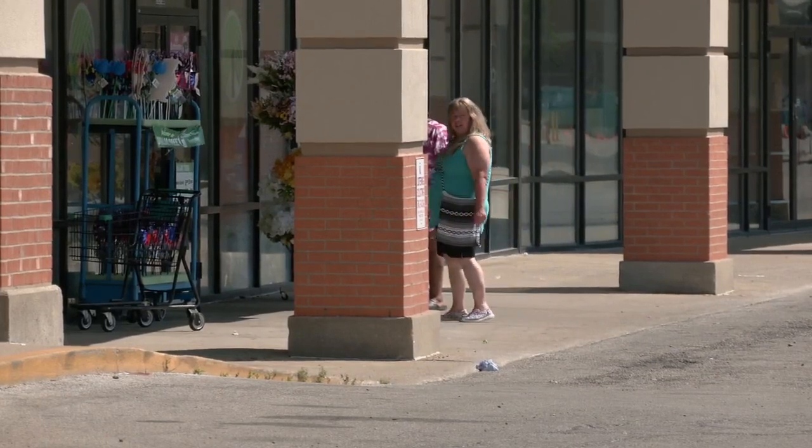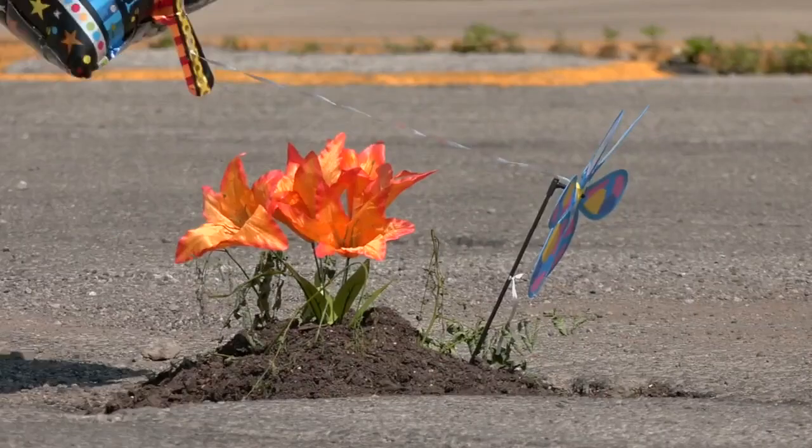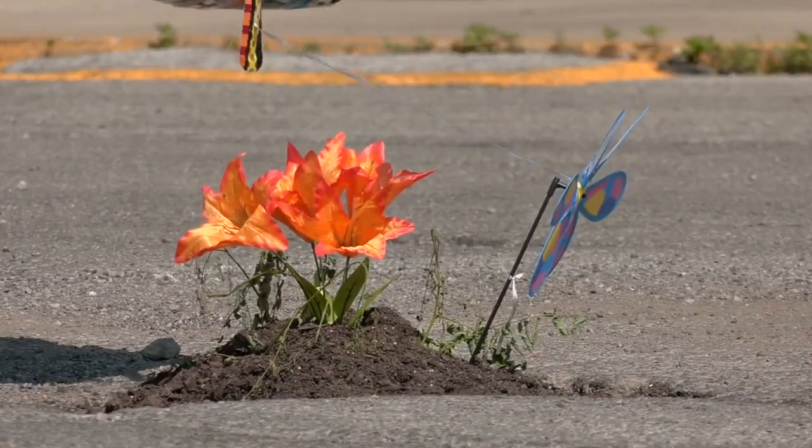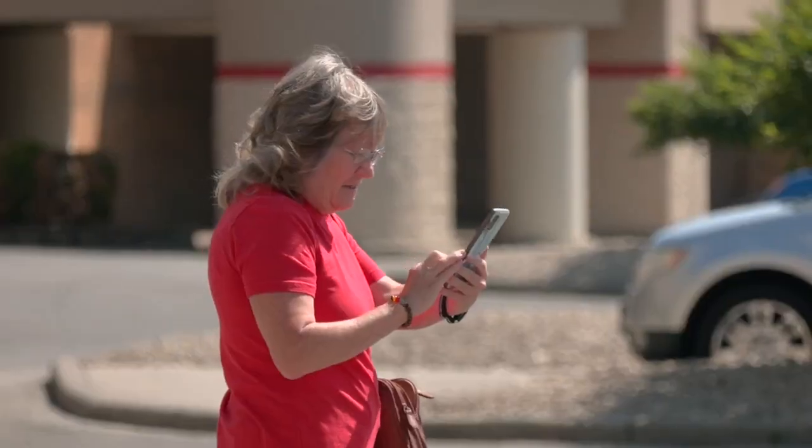It definitely puts a smile on your face. While most potholes fill people with annoyance, this one is filling them with positivity, making people do a double take, slow down, and grab their cell phones for a picture. It's an eyesore, so if it's an eyesore you're already looking at it, might as well look at something nice.